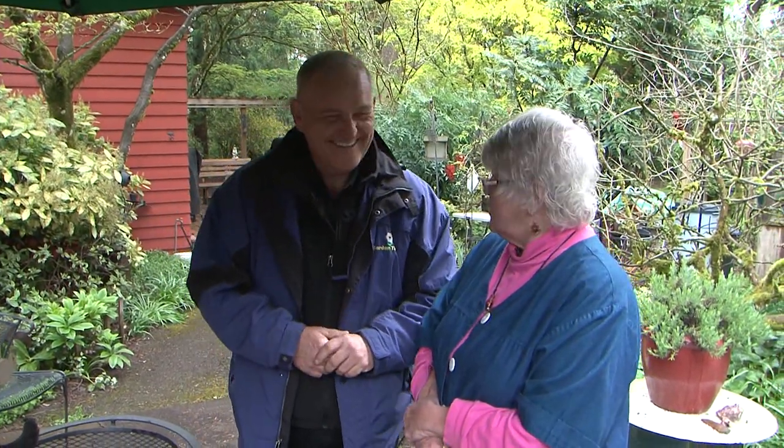We always get great information, often stuff that I'm even unaware of that you can do in your garden. We'll do this all again next month for more tips in the garden. Thank you so much, Jan.